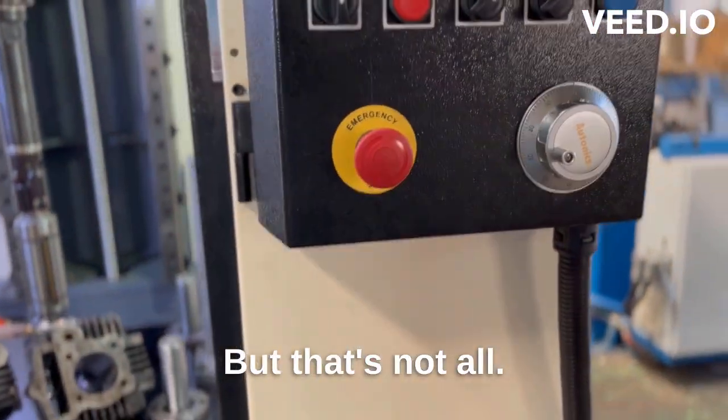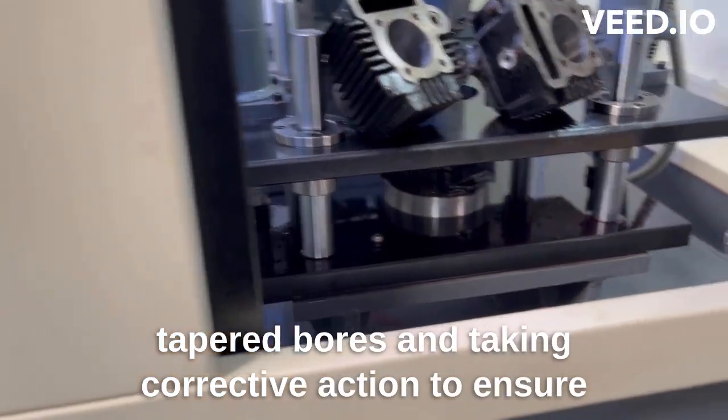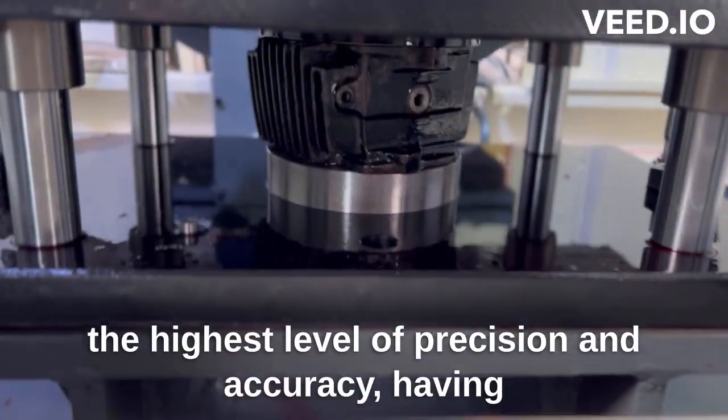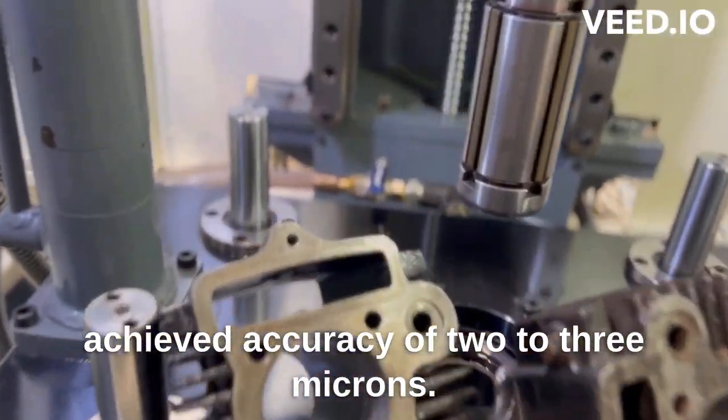But that's not all — the Schlau Home is also capable of automatically identifying tapered bores and taking corrective action to ensure the highest level of precision and accuracy, having achieved accuracy of 2-3 microns.